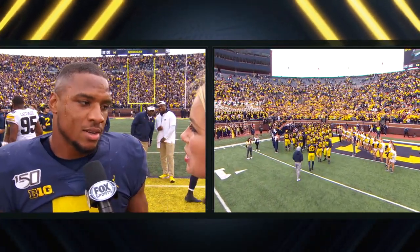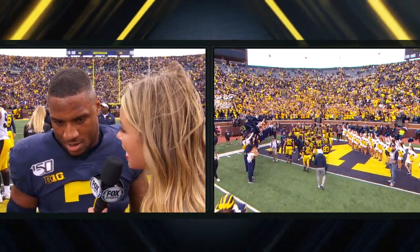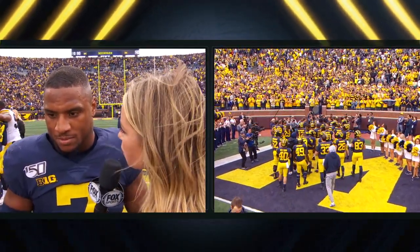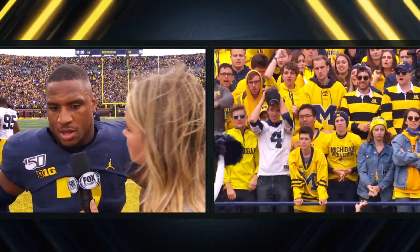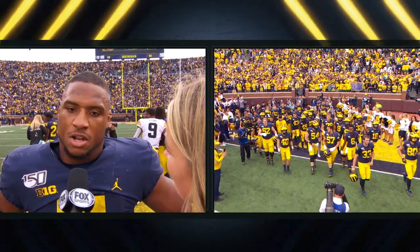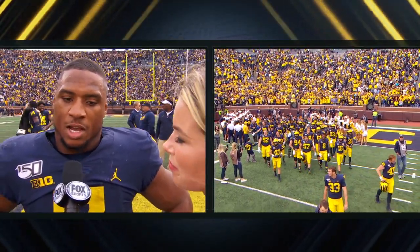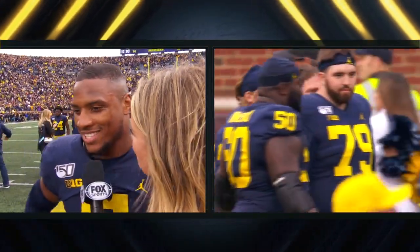Coach Brown said it is the hardest working group he has ever been around. Eight sacks today for this defense. But this group is united in a different way — you came back because you had something to prove. How do you build off this? We just keep going. We see today how we play, how we're bringing pressure, how we're just playing defense. We just help out the offense as much as we can. Each week we just want to do our job, so it helps us the best way to come out on top at the end of the day.